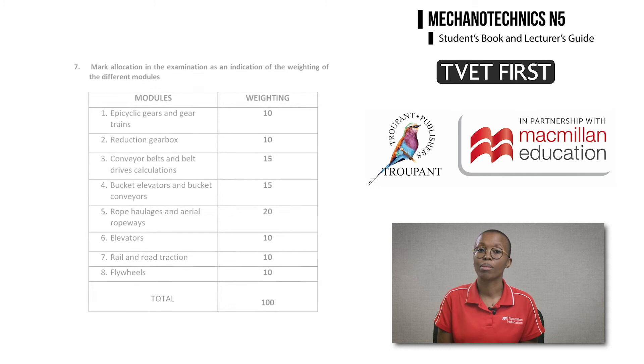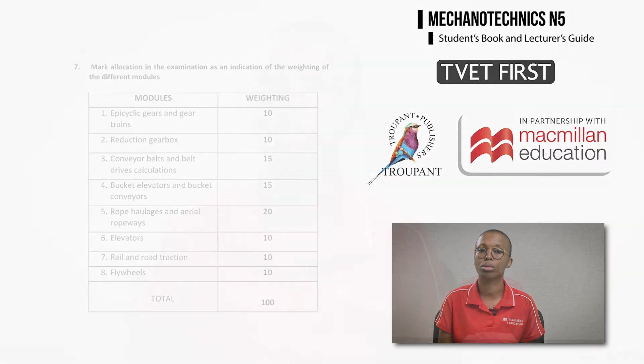In the 2021 curriculum, weightings for the eight modules have now been prescribed. There are also content changes within the modules. The new curriculum gives more detail on curriculum requirements for each module. In many places, the curriculum now requires students to explain, describe, draw and label systems, whereas the previous curriculum focused on calculations.